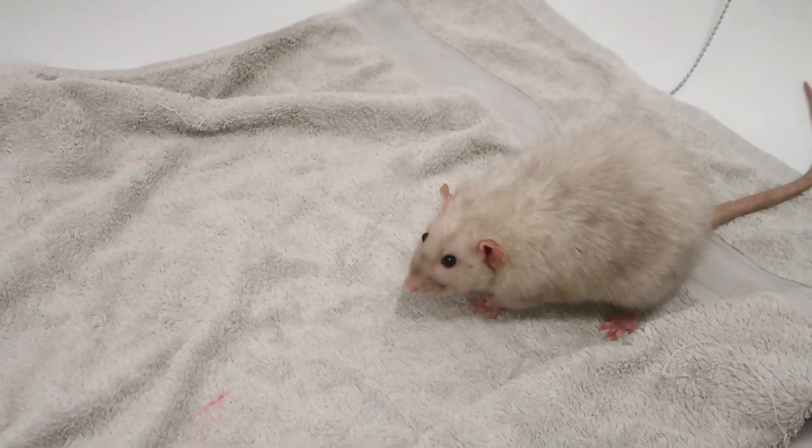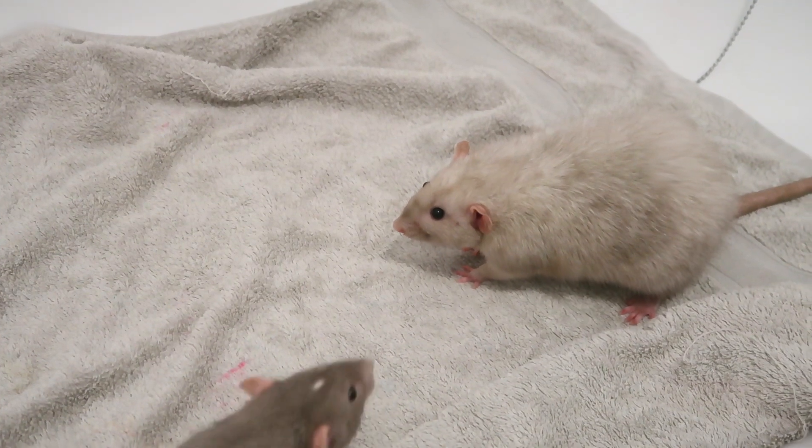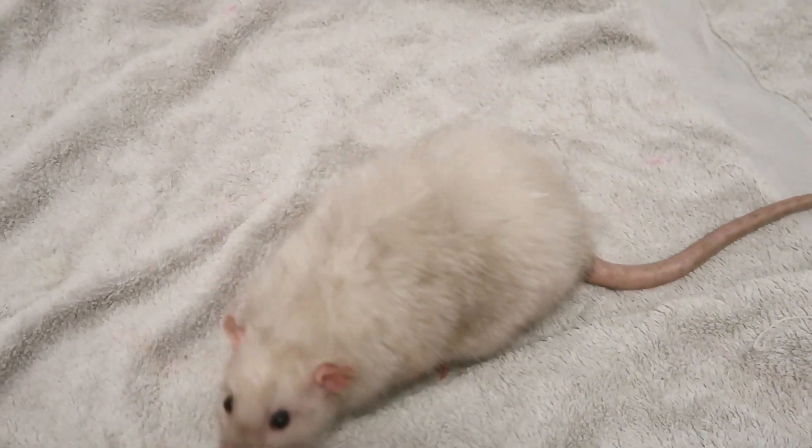At this point it became so invaluable to have really good friends who were a lot more experienced with introductions than me. I've had rats for a while but I've probably only done about four or five introductions, which isn't that many, and they pretty much all went smoothly compared to this. This is the most explosive introduction I've ever had to do and I've never had one go this badly this quick. So I reached out to two friends who've probably done around 20 to 30 introductions, and they said just chuck them all into the carrier together — and that's what I did.